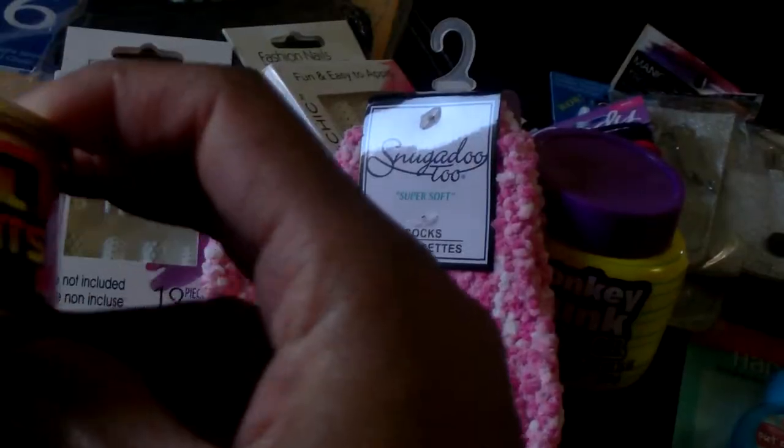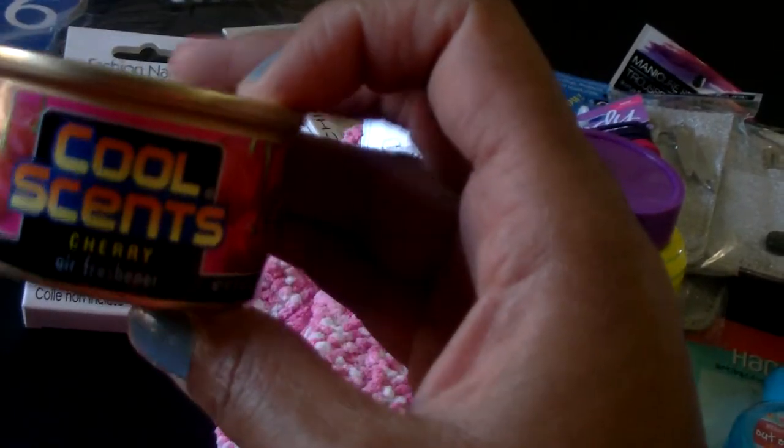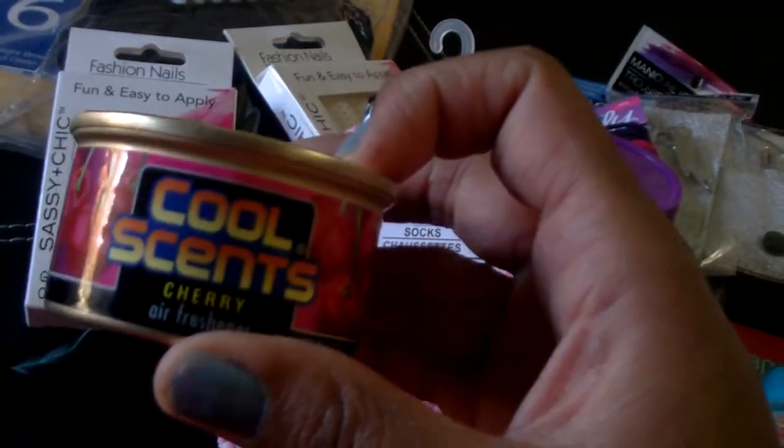I picked up one of these CoolSense Cherry air fresheners. I've seen some other YouTubers haul these and they said they're really good for in the car, so I got this to put under the car seat.